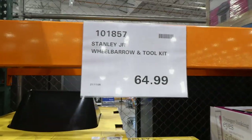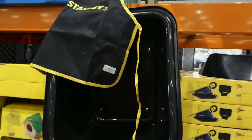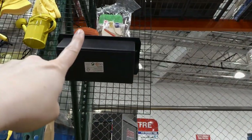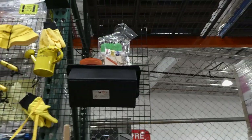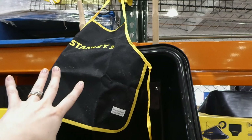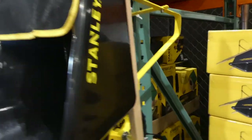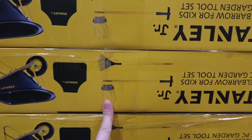They also have it set up here. This one's not on sale — it's the Stanley Jr. wheelbarrow and toolkit at $65. You can see all the little stuff in it. The birdhouse comes in pieces so you put it together, plus it has paint so they can actually paint it. With the wheelbarrow and toolkit you get a little apron, the plastic wheelbarrow with wood and a plastic tire, a rake, a hoe, and a pair of gloves.